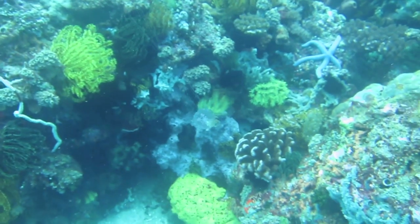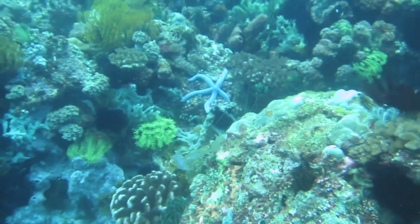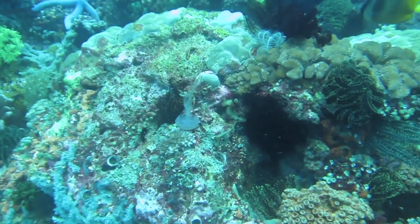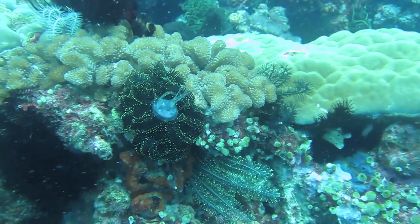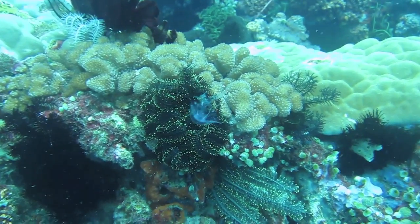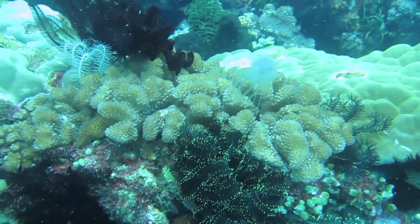This jellyfish seemed to have lost all sense of direction and swam upside down until he crashed into this sticky crinoid. Lots of vigorous pulsations later, and none the worse for wear, he finally escaped.